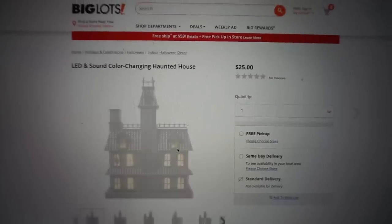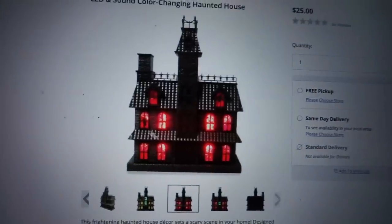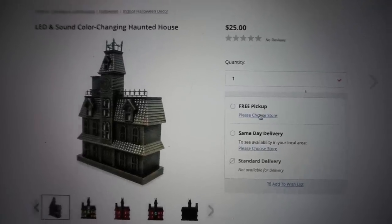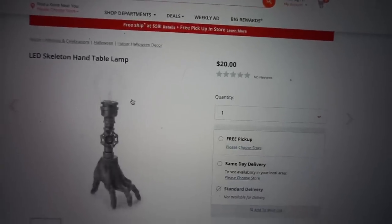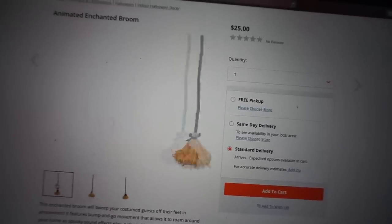Oh, right off the bat - this spooky house LED and sound color-changing haunted house! Forget Barbie Dream House, this is my dream house. The height is 13 and a quarter inches, which is a pretty good size, and it's 25 bucks which isn't bad. It's already available in store - should we go there? Maybe tomorrow morning. They also have a 47-inch animated rising skeleton and coffin for 90 bucks - full Tales from the Crypt vibes. There's also an LED hand table lamp for 20 bucks.